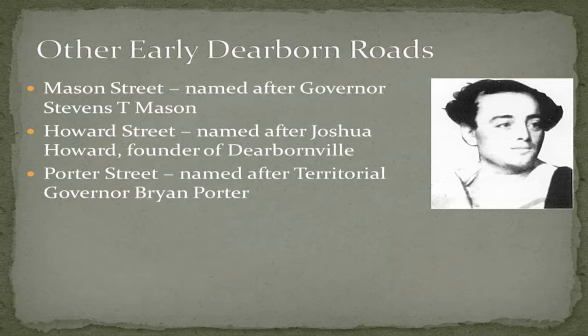Getting back to smaller streets: the old village of Dearborn, founded in 1833, had a number of streets very quickly created. Because the town was created in 1833, the roads are named for 1830s people. You have Mason Street, named after Governor Stephen Mason. You have Howard Street, named after Joshua Howard, the founder of the village of Dearborn. Then there's Porter Street, named after a not-very-well-known governor who died of cholera in Detroit in 1833 or 1834.